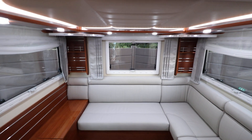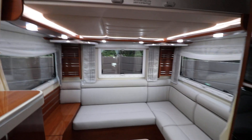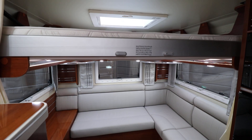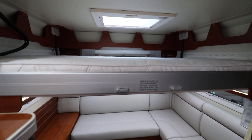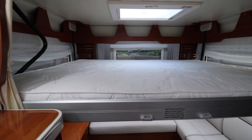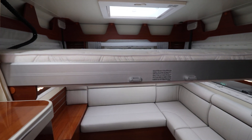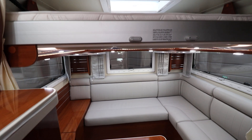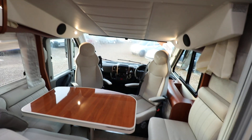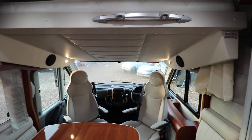Above that you have an electric drop-down bed which I'm about to demonstrate. So that drops down. There's a ladder for it as well and then you've got a nice double bed up there. So whilst that's going up I'll show you the front — there is a drop-down bed as well there above the cab.